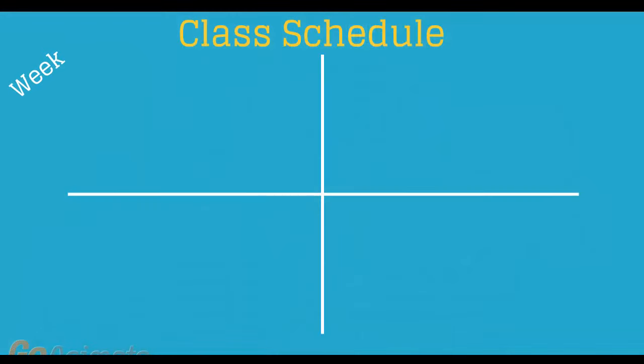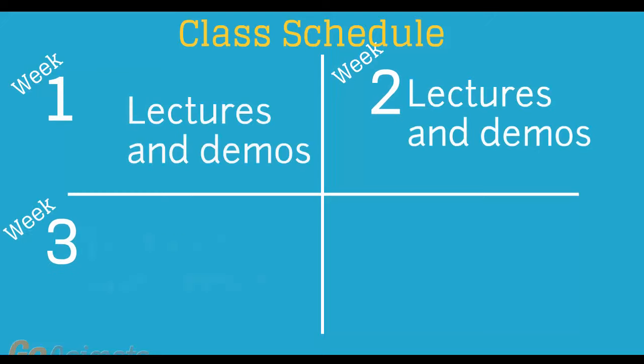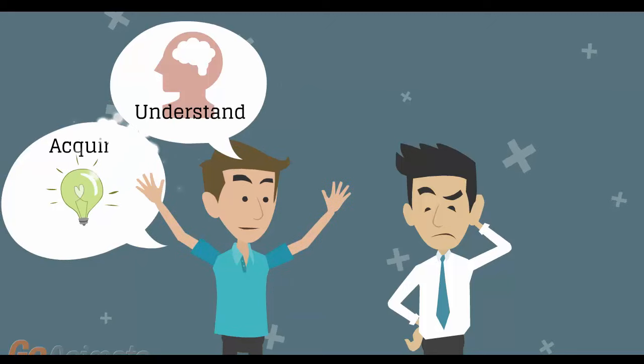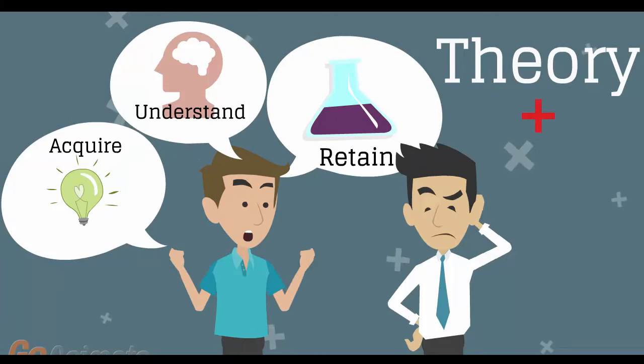Number 8: Versatile class schedule spread across three weeks of lectures and a fourth week of lab exercises and one-on-one work with instructors. You'll have plenty of time to acquire, understand, and retain both the theoretical and practical aspects of the training.